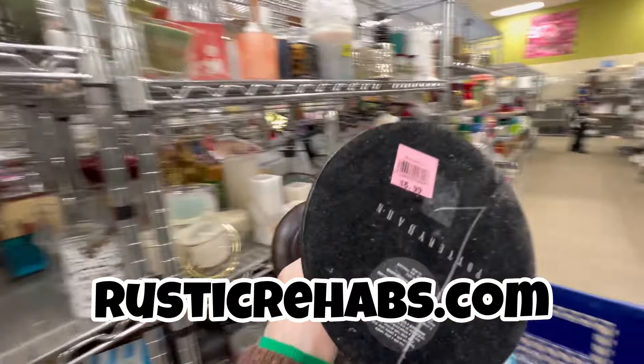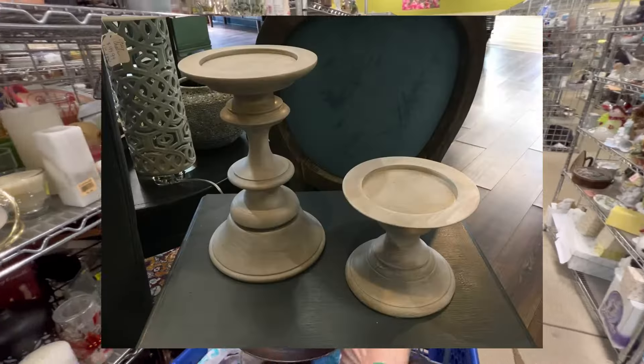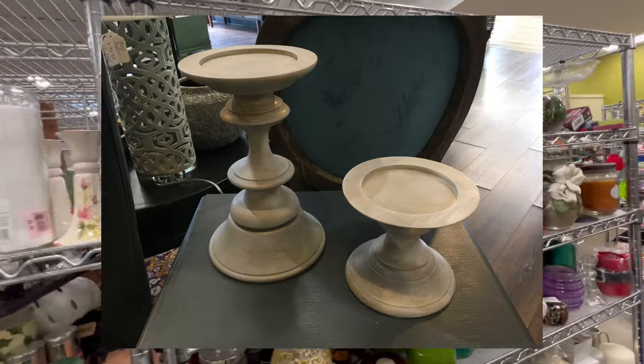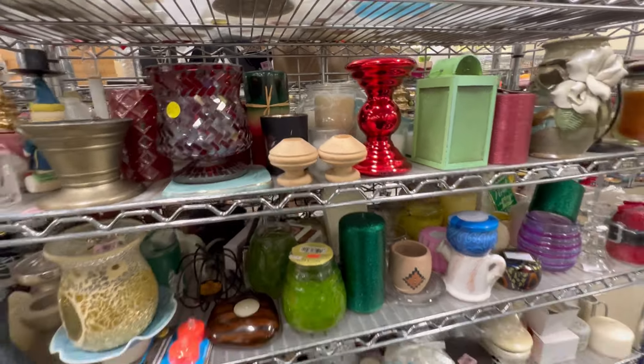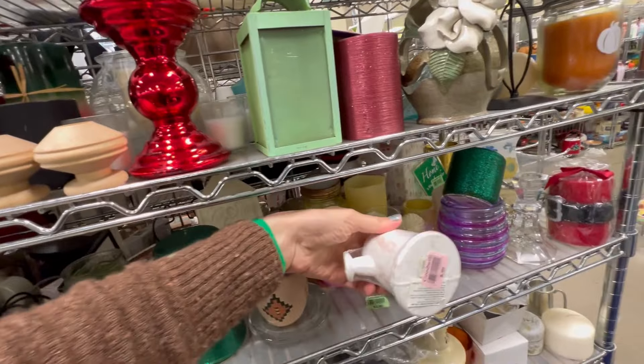These Pottery Barn candles were a little more than I usually pay, but I loved the chunky size of them, so I painted them with layers of crockery, provincial, and white to make this very modern light wood look. You can find all my haul today at rusticrehabs.com.